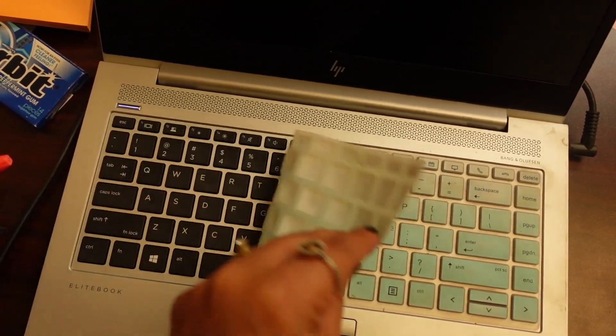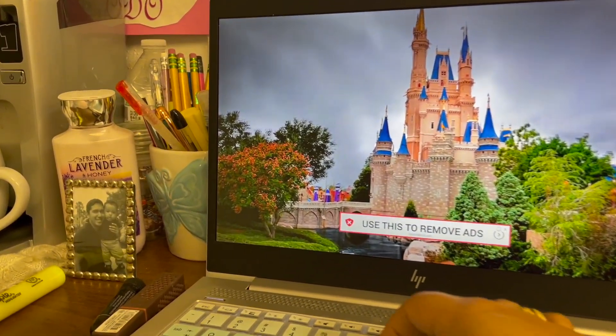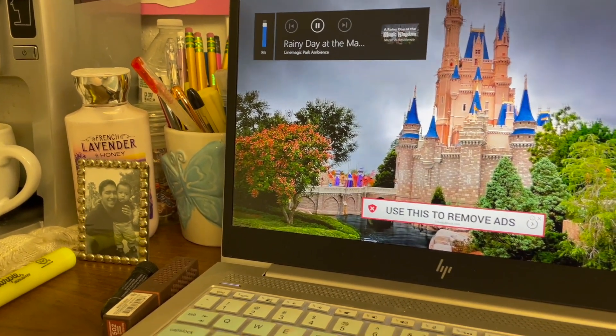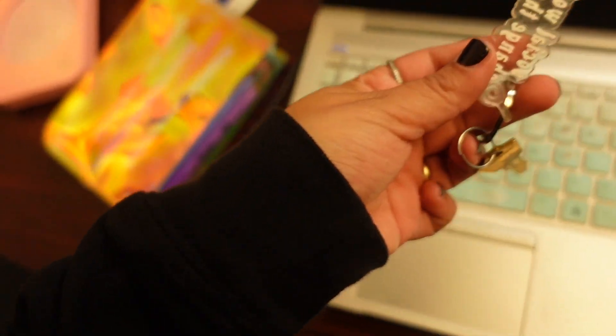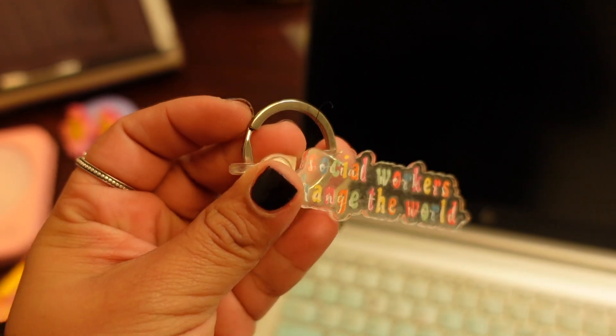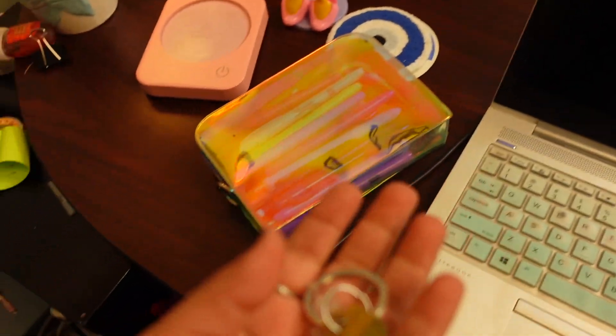Before I step away from my desk, a few more fun things to share. This is my keyboard cover — I really like this. Anything aesthetically pleasing, add it to your workspace to make yourself smile and feel happy. This little keychain was gifted to me — it says 'social workers change the world' — and this is where I keep the key for my locked file cabinet.